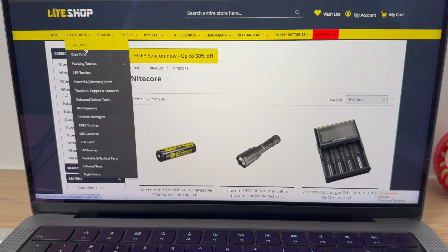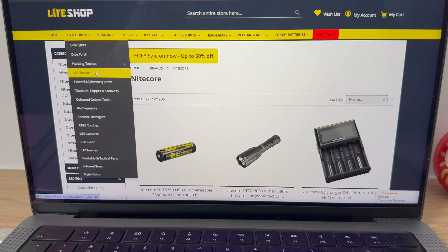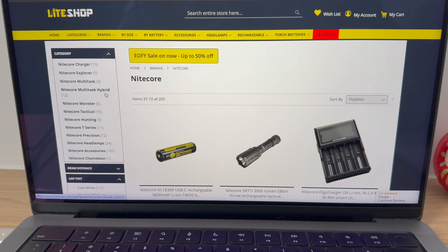So these categories are great — dive torch, bike lights, hunting torches, hog lights, accessories, spotlights, LEP (laser excited phosphor), powerful throwers, titanium, copper, and stainless. Let's check that out.